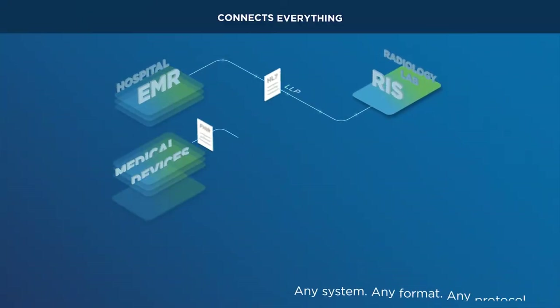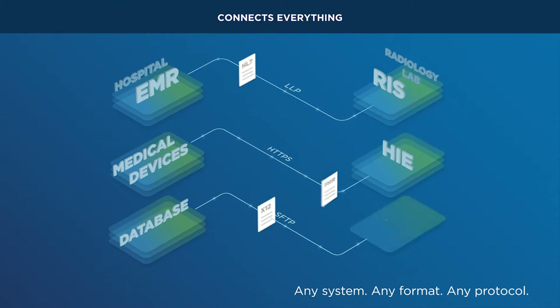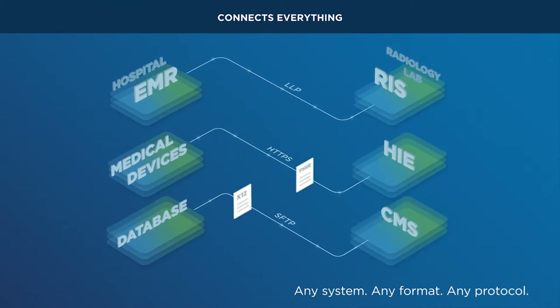Regardless of any system, any format, any protocol, Iguana connects everything.